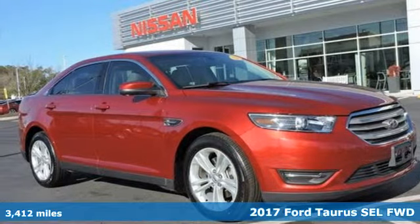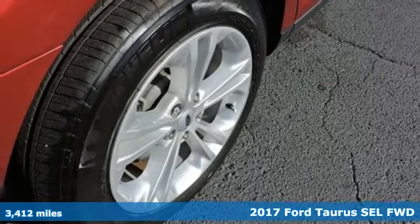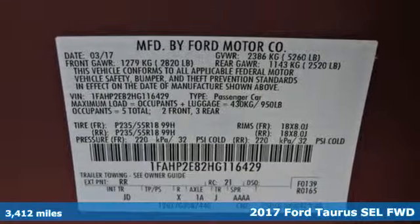Here's a 2017 Ford Taurus. Not many vehicles are as well-rounded as this Taurus, and it comes with all the amenities you need.